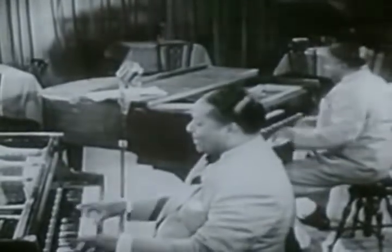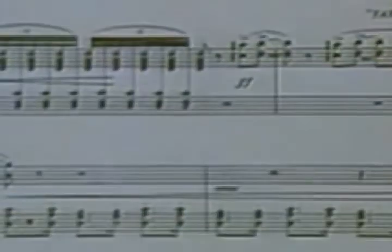By the 1920s, Boogie Woogie had spread far beyond the south, making its way up the line to places like Chicago and Detroit, and the style caught on.